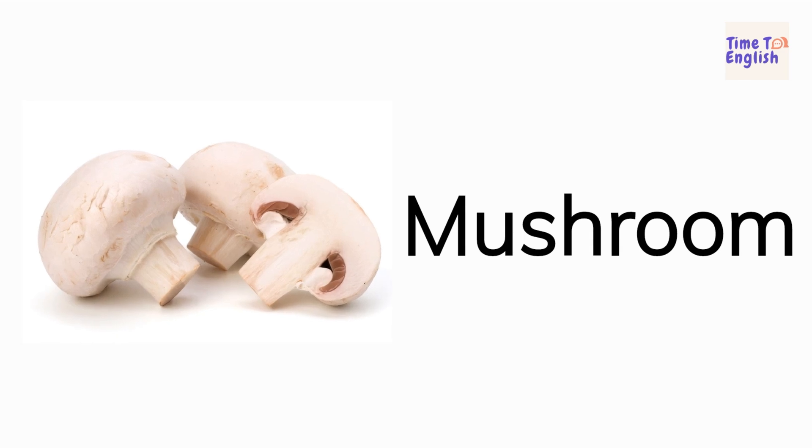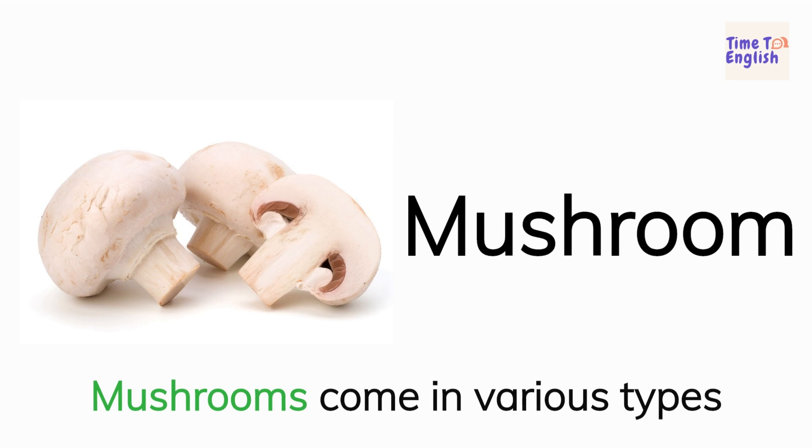Mushroom. Mushrooms come in various types.